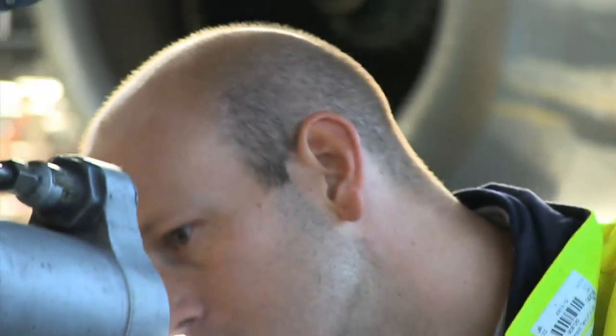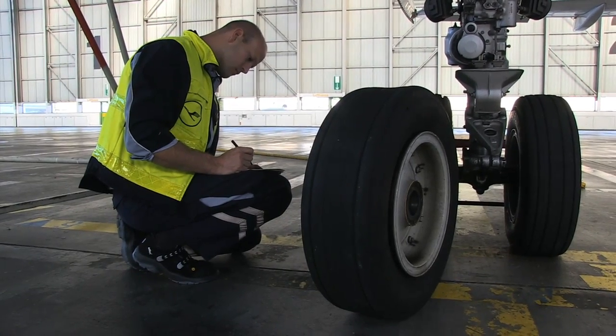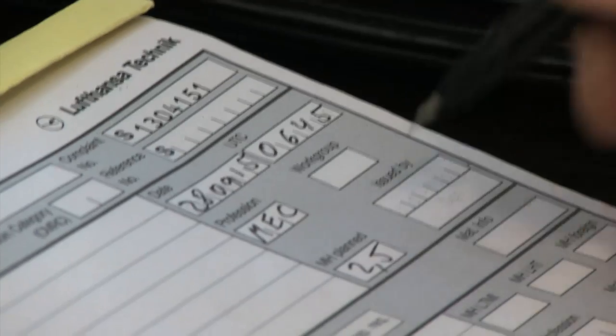Reliable maintenance also means consistent documentation of all work steps. The outcome of this are tons of paper. Doing away with paper completely and going electronic instead — this is the ambitious goal of Lufthansa Technik's paperless maintenance programme.